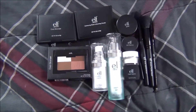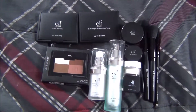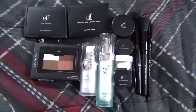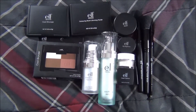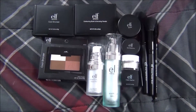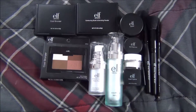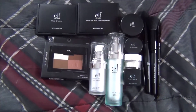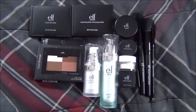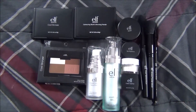Alright, so these are all the things that I ordered off of ELF's website. I know I didn't get much but it's been a while since I actually placed an order. If you guys enjoyed the video, please thumbs up and subscribe if you haven't already. Check out my tutorials — I'll leave all the information down below. If you have any questions, please comment, and I'll talk to you guys in a later video.